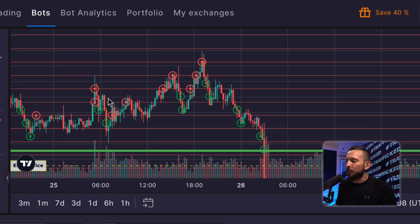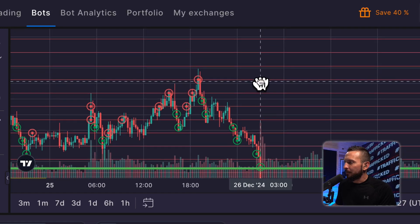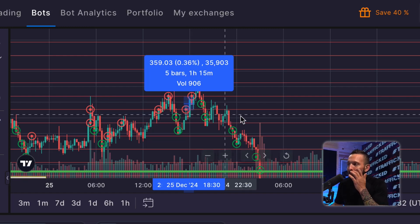Looking at the screen, Bitcoin was sold right there at $99,600. Where did it buy it? It could have bought it anywhere down here — any price — as long as price moved up 0.35% from the time that it bought it. This one went up 0.36%, so it can sell.